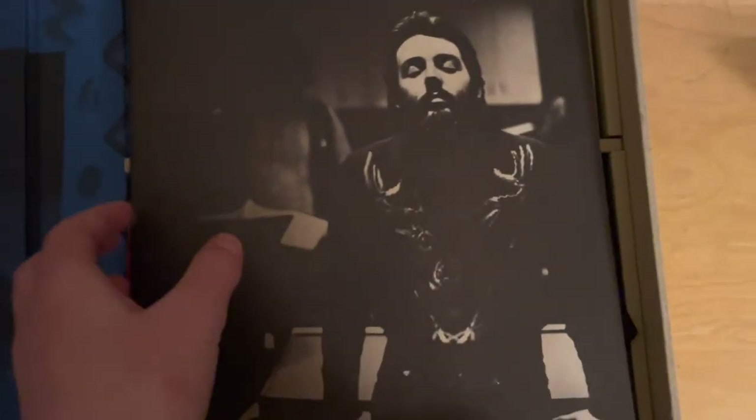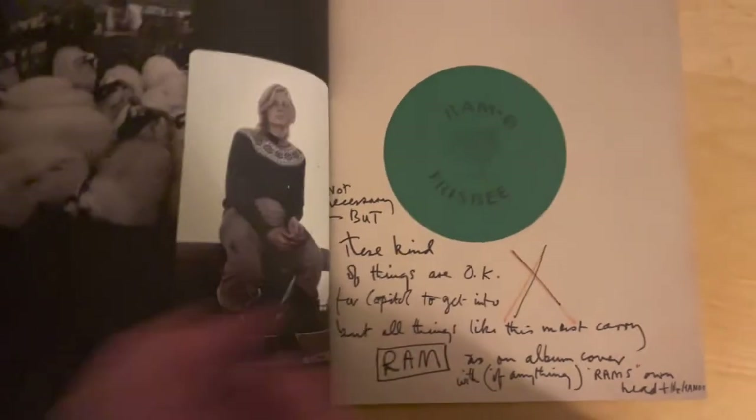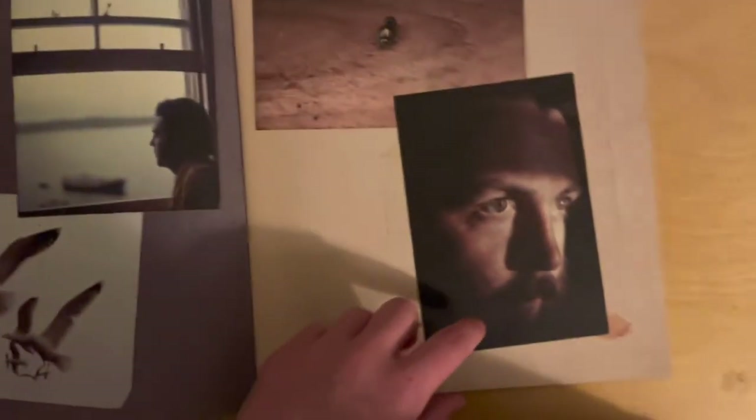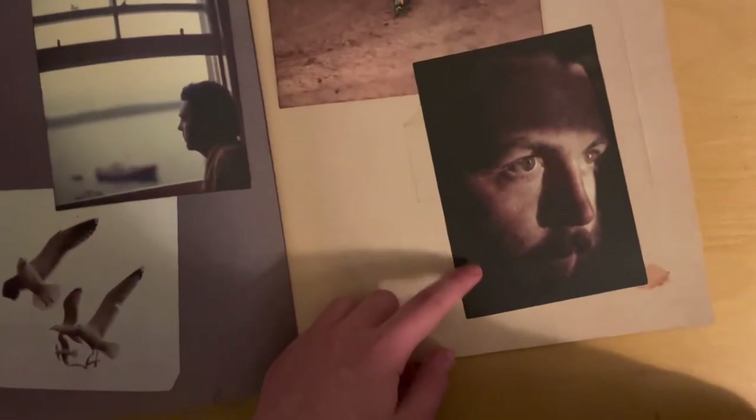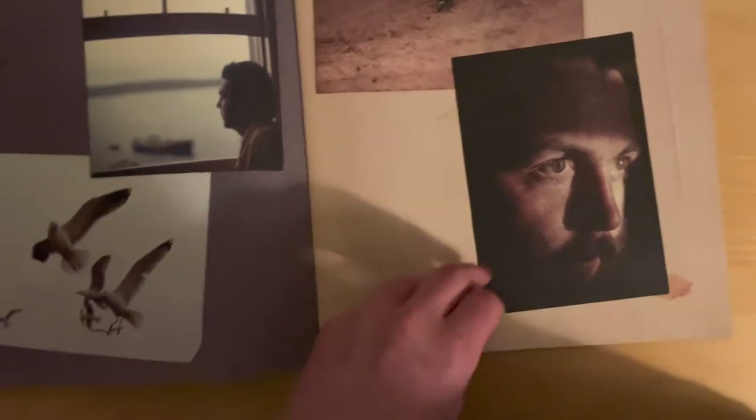Next we have the third book, which is a photos book. You see the book and it's mostly just a collage of photos that were taken around the time. You might recognize this one, as it was used in the 2016 Paul McCartney compilation.